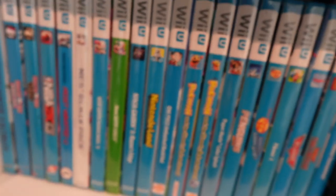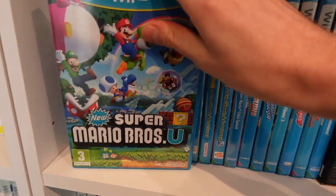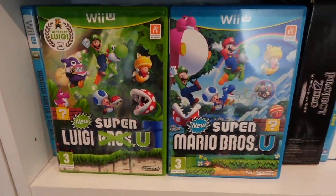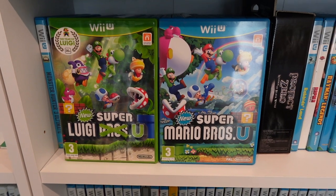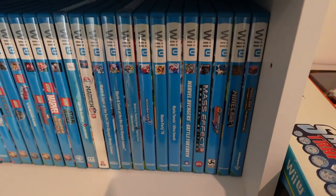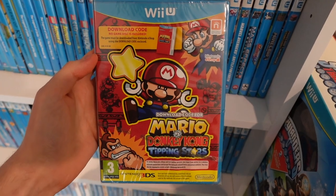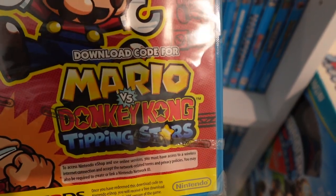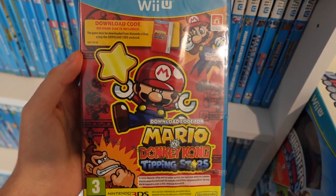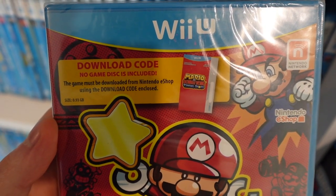Another game I decided didn't really count was New Super Mario Brothers U plus New Super Luigi U, as it's just two games on the same disc and I own both games separately, so I didn't really see the point. Although admittedly, getting that would take my collection up to an even 180 - so maybe I'll get it. Speaking of spending stupid money on boxes that do nothing, here's my mostly sealed Mario vs Donkey Kong: Tipping Stars, which is just a download code in a box - a download code I can no longer redeem since the closure of the eShop. But these are really rare and it wasn't too expensive, so I got it.